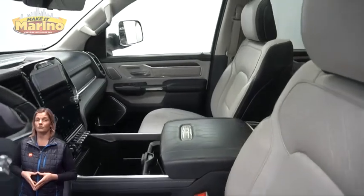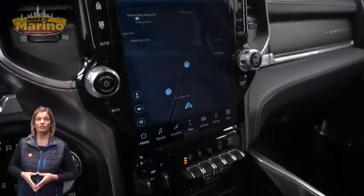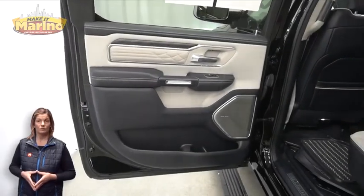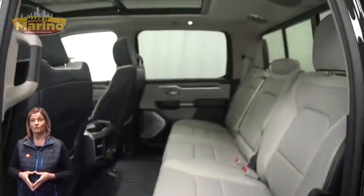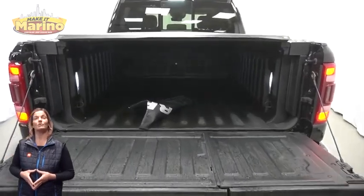40,000 miles on the odometer. Features include a 12-inch touchscreen navigation, ventilated rear seating, dual-pane panoramic sunroof, multi-function tailgate, 3.0-liter V6 turbo diesel engine, and so much more. For additional details, visit us at merinoCJD.com, stock number D7146.